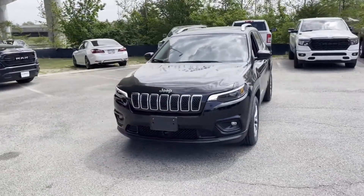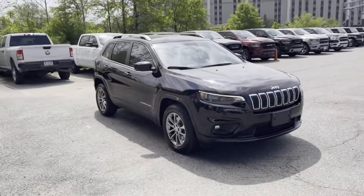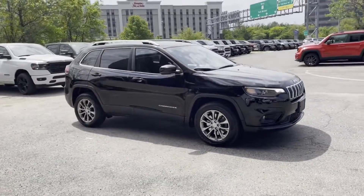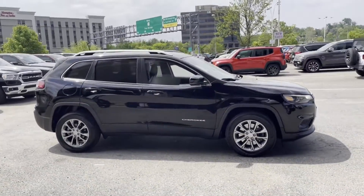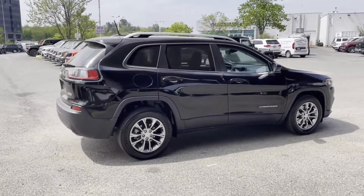2021 Jeep Cherokee. With less than 23,000 miles on the odometer, this SUV offers space as well as power and performance. Designed with its driver and passengers in mind, with features like these.